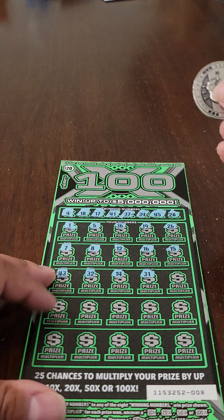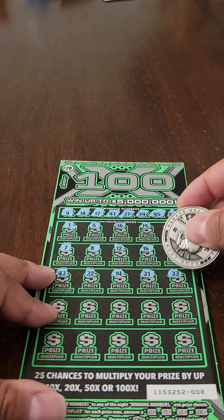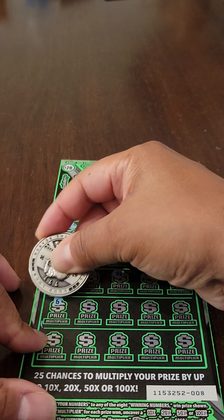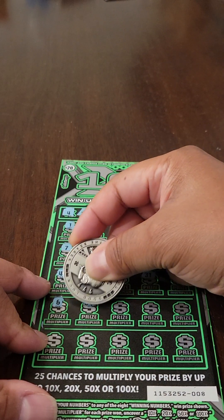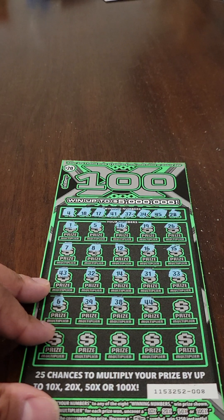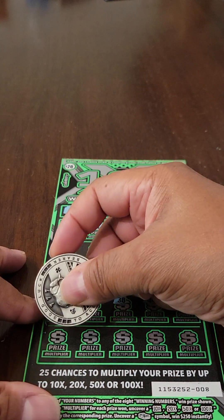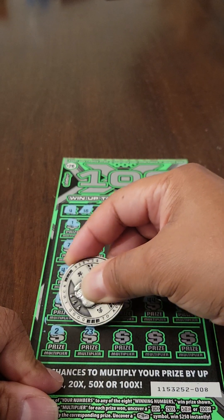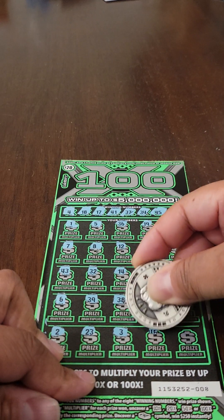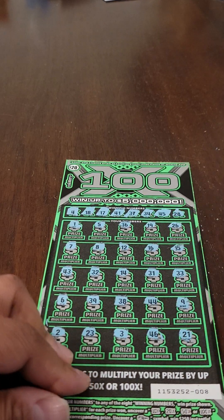14 and 31. Man, I swear these numbers — you think you have it and then you look and it's like oh no, it's like the inverse or it's a one-off or something like that. It always fools me initially. All right let's continue. 6, 39, 38, 44, there's 9, still no matches, still no multipliers. Now we're down to our last five numbers. There's 2 and 23, 3, 46, and the last number is 21.